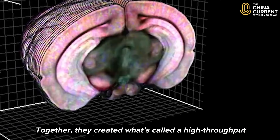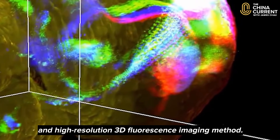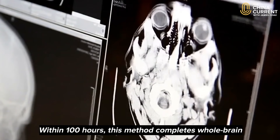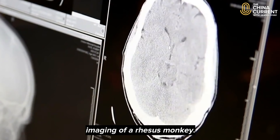Together they created what's called a high-throughput and high-resolution 3D fluorescence imaging method. Within a hundred hours, this method completes whole-brain imaging of a rhesus monkey.